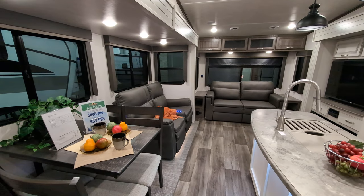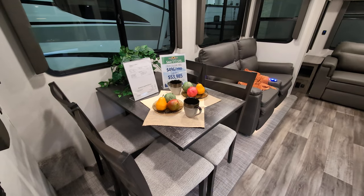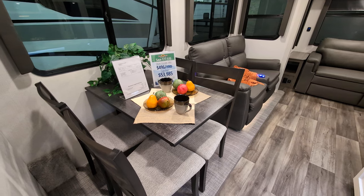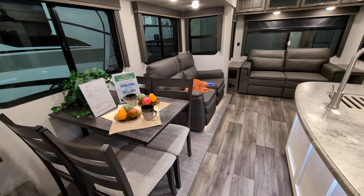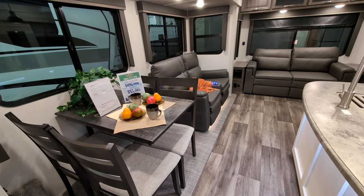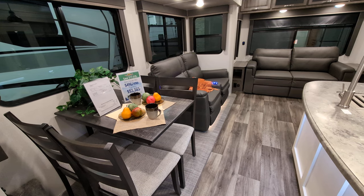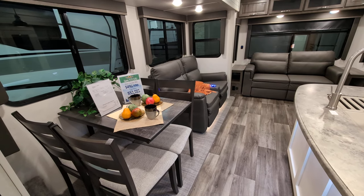Directly to my left, we're going to have our freestanding dinette. Now, it is bolted to the wall, but they still call it a freestanding dinette. I personally am partial to the freestanding dinettes just because I have a lot of great memories of sitting there with friends and family, having food, playing board games, that kind of stuff. But they are absolutely fantastic.